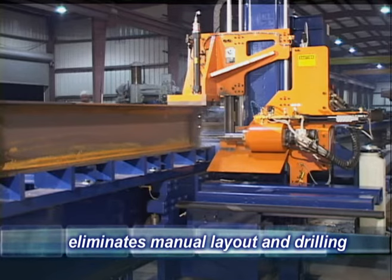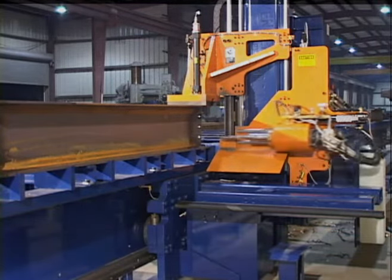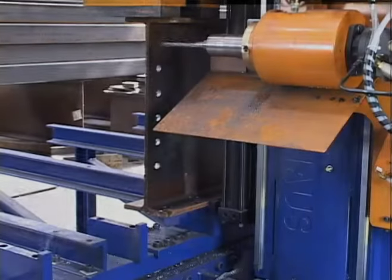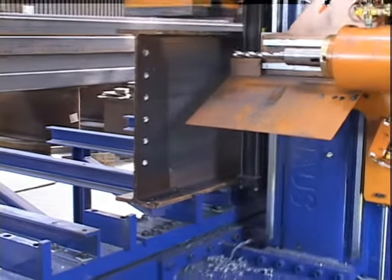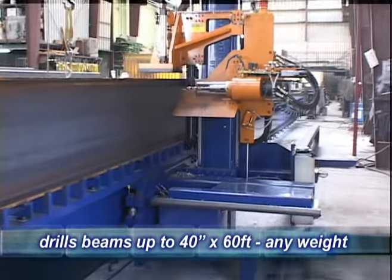The Ocean Avenger will also mark all your layout marks for cuts, copes, stiffeners, and all your welded attachments. The standard machine is supplied with a rigid heavy-duty table accommodating beams up to 40 inches in height and 60 feet in length.